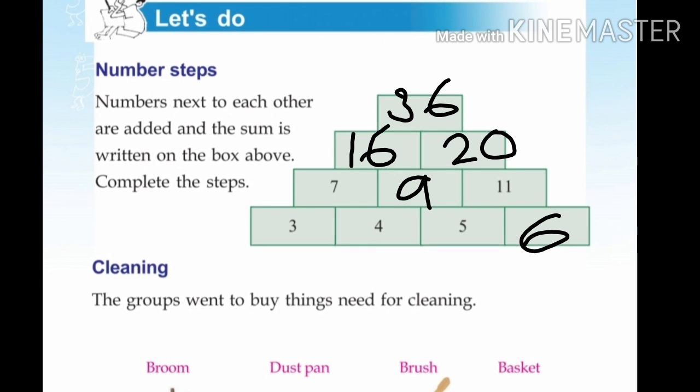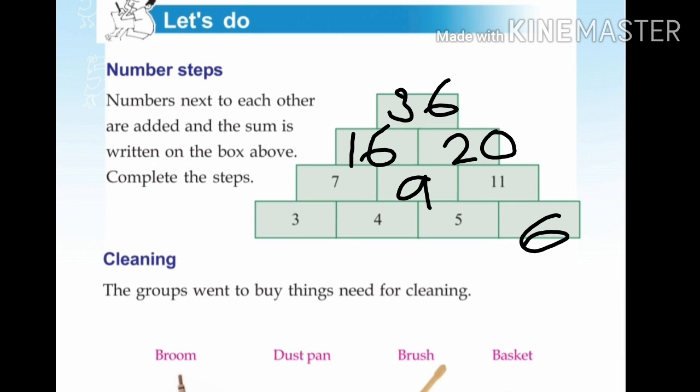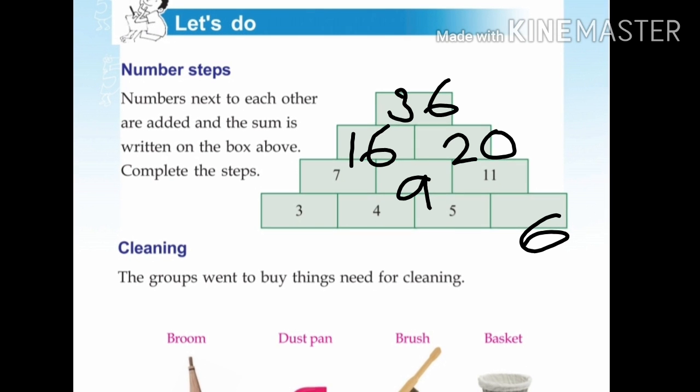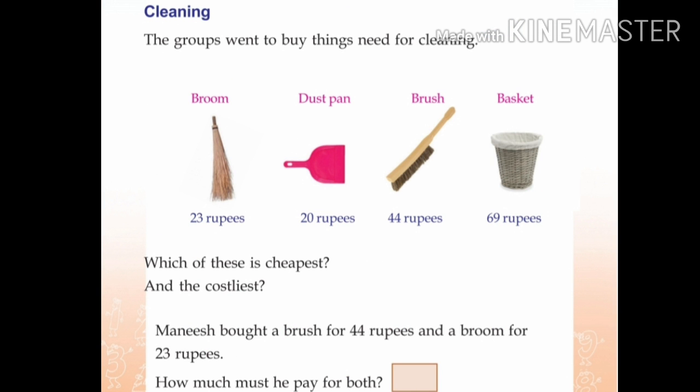Let's do number steps. 7 plus 1 is... 9 and 7 plus 9 is 16. Complete the steps: 9 plus 11 is 20. 16 plus 20 is the next step. Examine: 3 plus 4 is 7, 4 plus 5 is 9, then 10, 23.